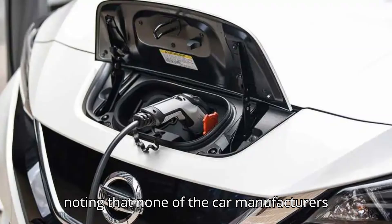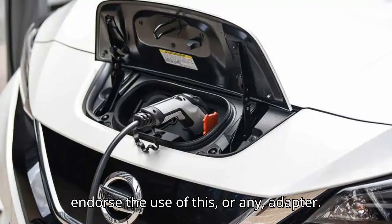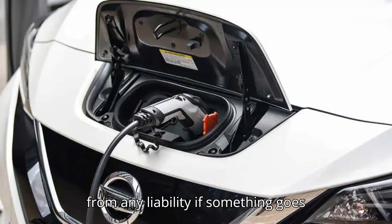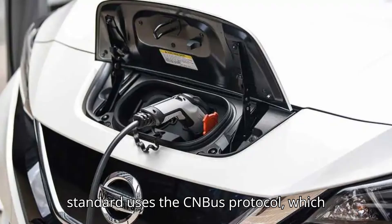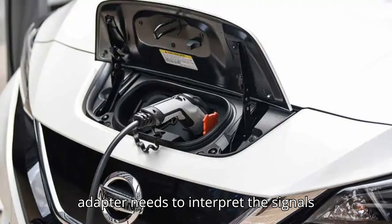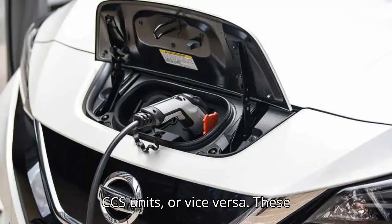However, it's worth noting that none of the car manufacturers who use the CHAdeMO connector on their EVs endorse the use of this, or any, adapter. It's the same with the charging providers, who want people to know that the use of non-OEM adapters exempts them from any liability if something goes wrong. As opposed to the NACS and CCS systems, which use Power Line Communication (PLC), the CHAdeMO standard uses the CAN Bus protocol, which is similar to the modules inside modern cars. This means that a CHAdeMO to CCS adapter needs to interpret the signals before allowing electricity to flow through. It's also the reason why the adapter is so big compared to NACS to CCS units, or vice versa.